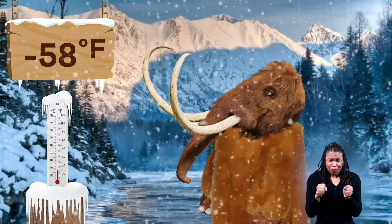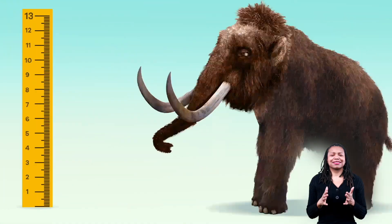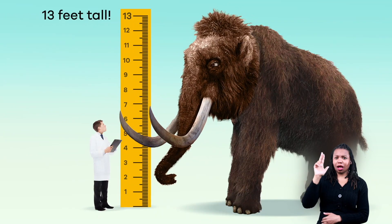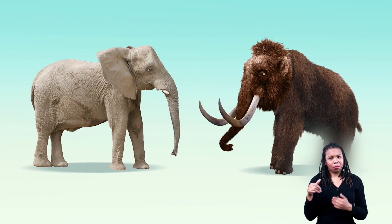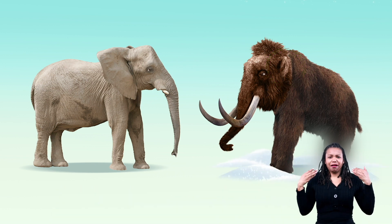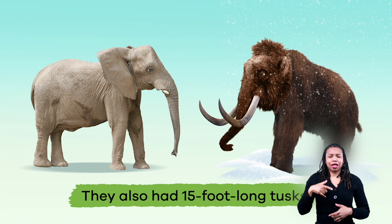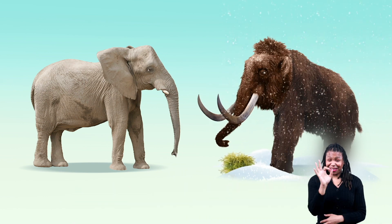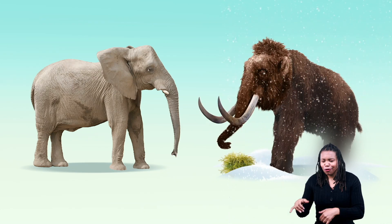Scientists estimate that woolly mammoths were around 13 feet tall, which is about the size of African elephants. But woolly mammoths had much smaller ears, which helped them maintain body heat in frigid temperatures as low as minus 58 degrees Fahrenheit. They also had 15-foot-long tusks that they used to dig under the ice and snow for food like grasses and shrubs.